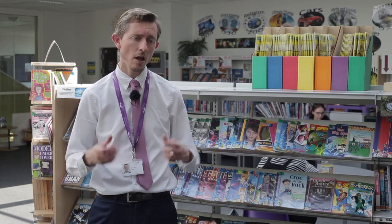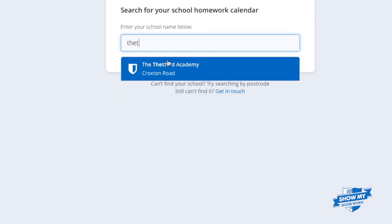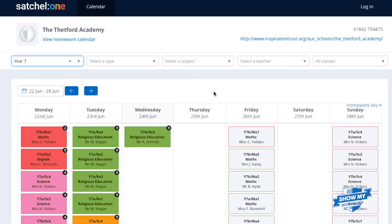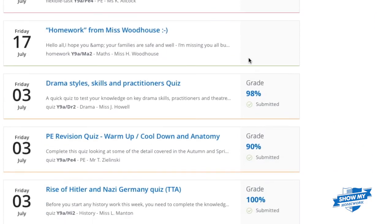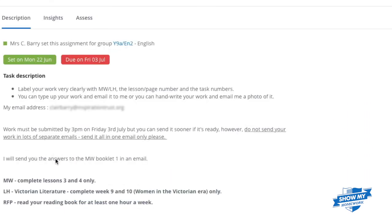To help with that organisation, we use a programme — a website called Show My Homework. We set all our homework via Show My Homework. It's an online app and website that all children and their parents can access, where you can see all the homework that's been set, any materials, videos, or sheets required to help with that homework, and when it's due in and to whom. So we're really good at communicating what homework's been set and when it's due in.